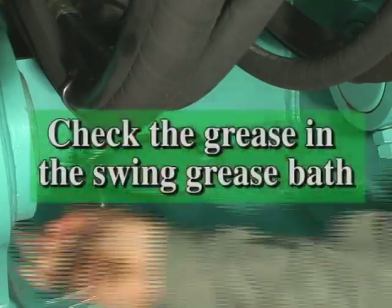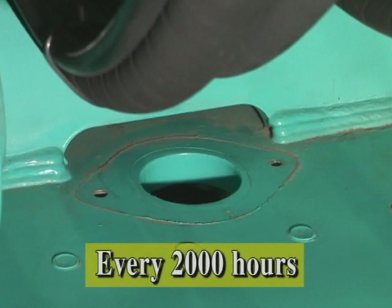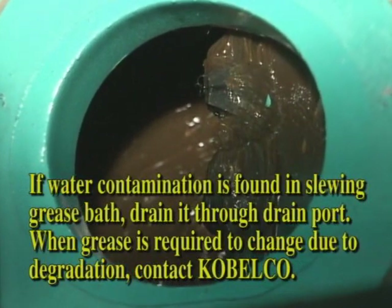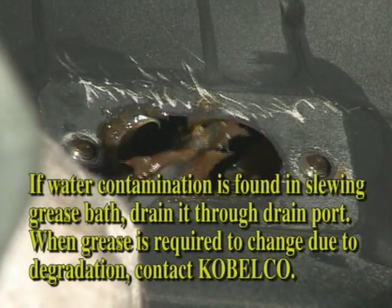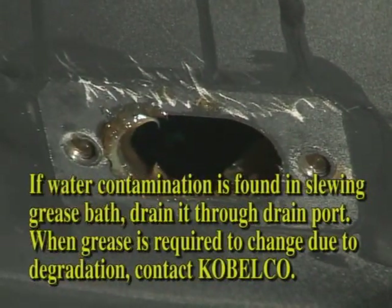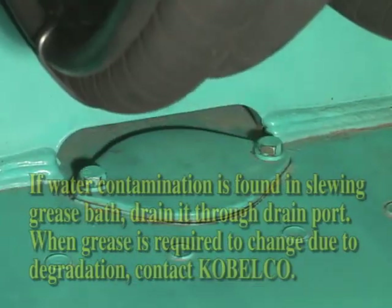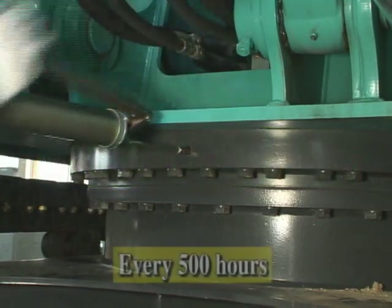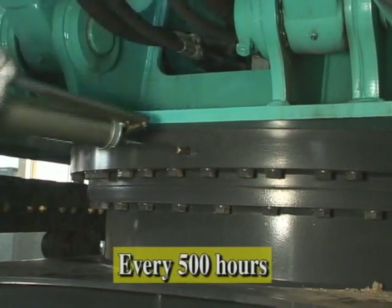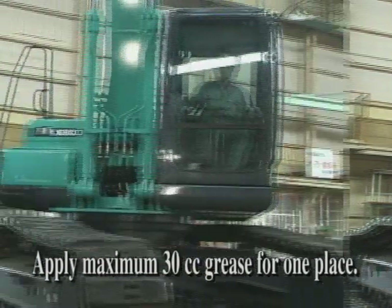Check the grease in the swing grease bath every 2,000 hours. If water contamination is found in the swing grease bath, drain it through the drain port. When grease is required to be changed due to degradation, contact Kobelco. Apply grease to the slewing bearing every 500 hours. Since one grease nipple is provided, apply grease 4 times while slewing the upper structure 90 degrees at a time.